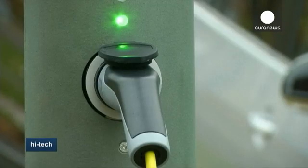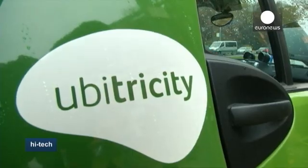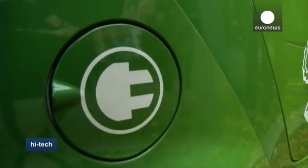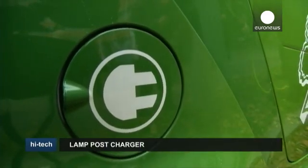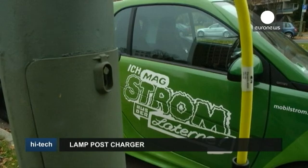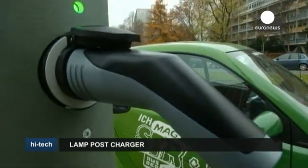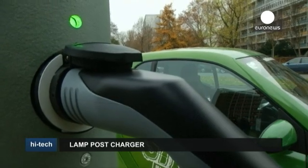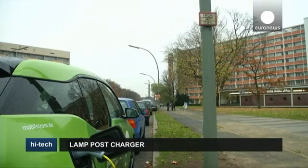According to its developers, equipping a lamp post costs between 300 and 500 euros. Even if you take into account the production price of the charging socket, it's a far cry from the 10,000 euros needed to cover the cost of installing a conventional charging station. They're hoping to apply this technology in the future not only to lamp posts, but also in workplaces, at home and in underground car parks.